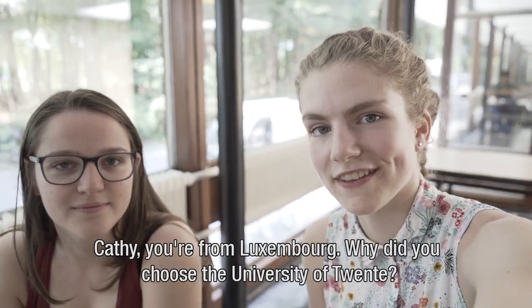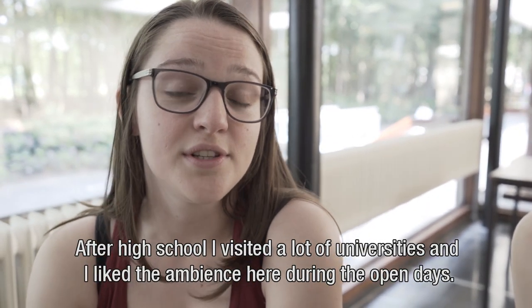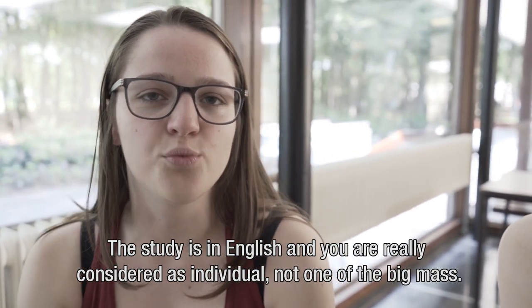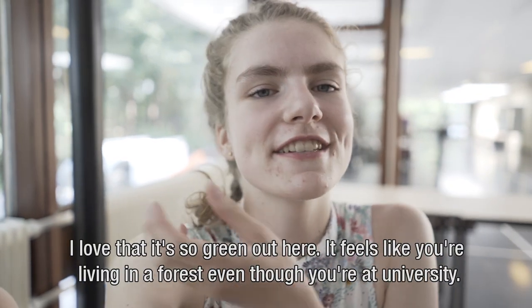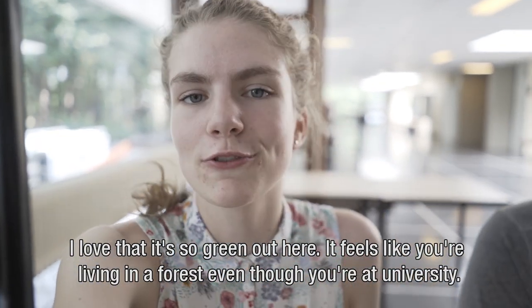Why did you choose to come to the University of Twente? After high school I visited a lot of universities and I really liked the ambience here during the open days. The study is in English and you are really considered as an individual and not just one of the big mass. I love the campus. I love the forest. I love that it's so green out here. It feels like you're living in a forest even though you're at university.